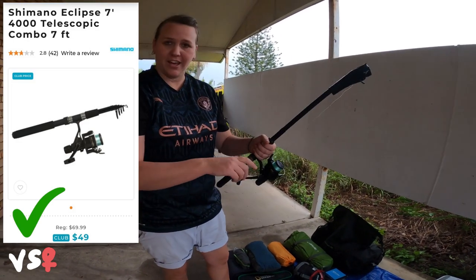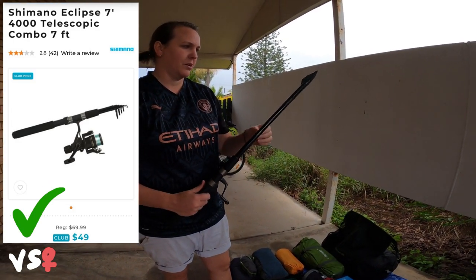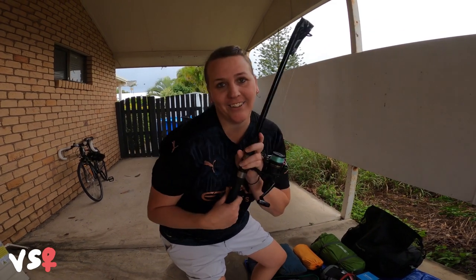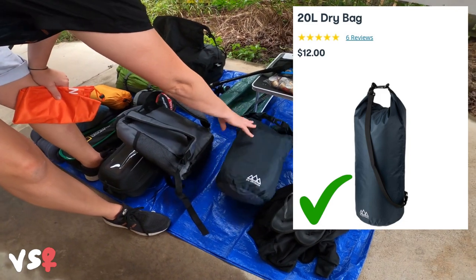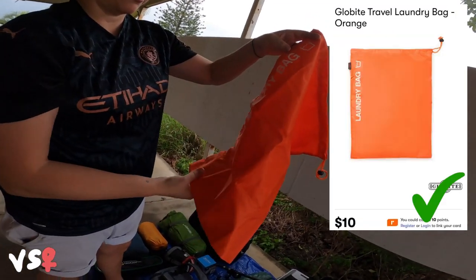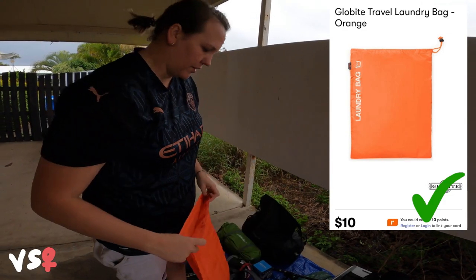This fishing rod — I love fishing. This is cool. I like taking this with me. It extends out to a full size. This is a dry bag from Kmart, about 12 bucks, 20 litres. I've literally already packed my clothes in it because I'm ready to go. I've also got a laundry bag — dirty clothes go in there so they don't stink out the rest of your stuff.